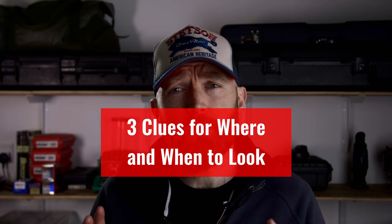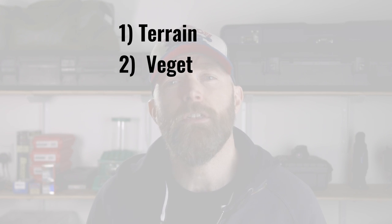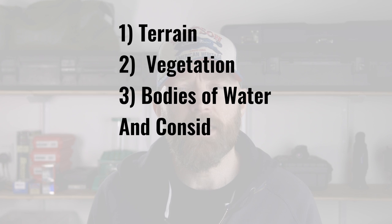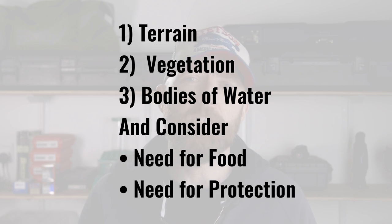Consider the following dimensions to know where and when to look. First, the animal's preferred habitat. When building a picture of preferred habitat, describe these three factors: the terrain, vegetation, and waterways and bodies of water. Consider how they're relevant to the animal's need for food and water, and the animal's need for protection from predators and from the elements.